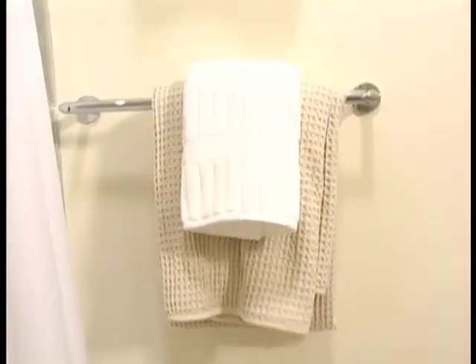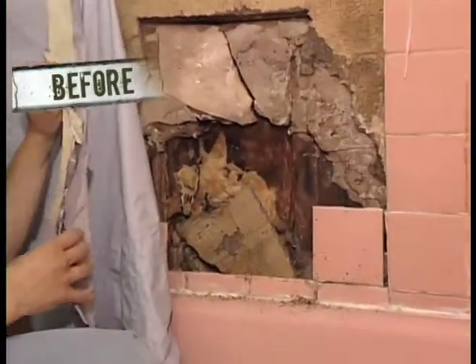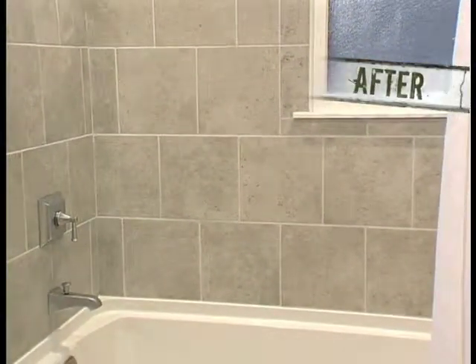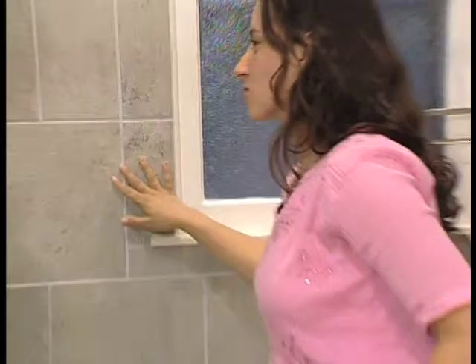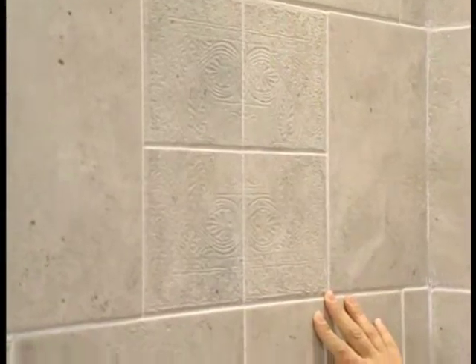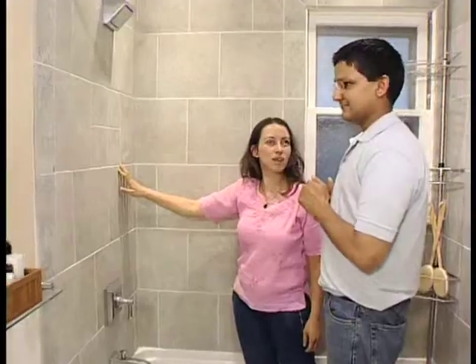Everything now in this bathroom gives us the feeling of Miami. Everything is very bright. It's not falling apart anymore. We have these beautiful tiles. I love the color also. And I love what Krista did here with these tiles. We are going to be taking a shower here and looking at a piece of art at the same time.